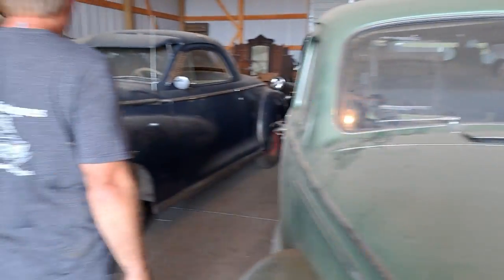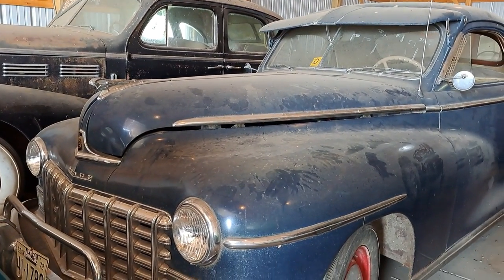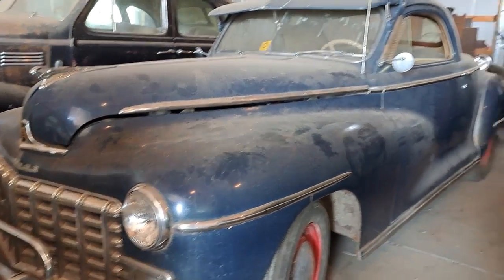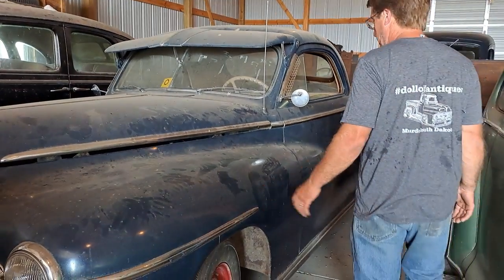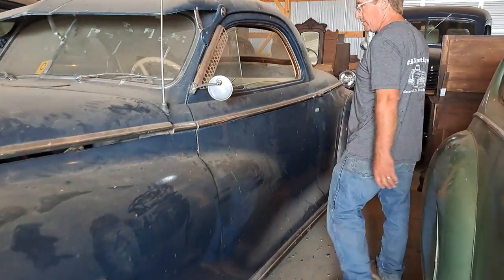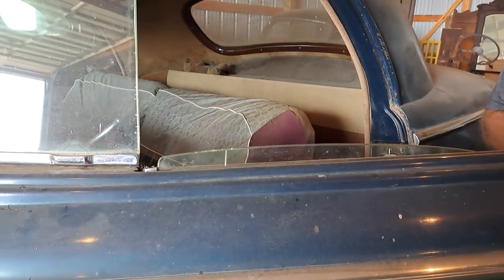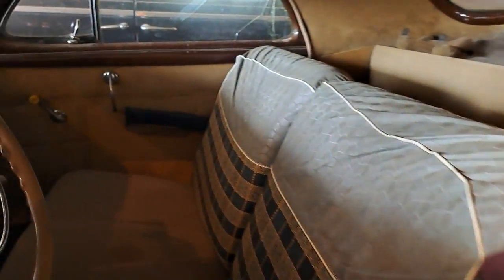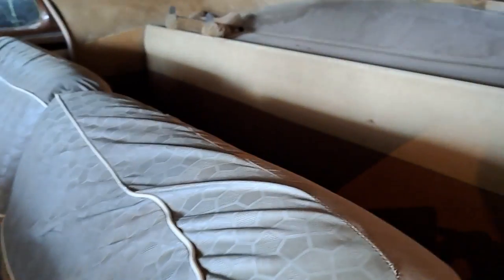Over here we have a 1947 Dodge — this is a business coupe, a three-window coupe with no back seat. We've run this around a little bit; it's just dusty from sitting here. It's a really nice original car with original interior — got some seat covers on there but it hasn't been messed with. These are kind of distinctive with a short roof and a real long trunk; they call them fat-fendered.